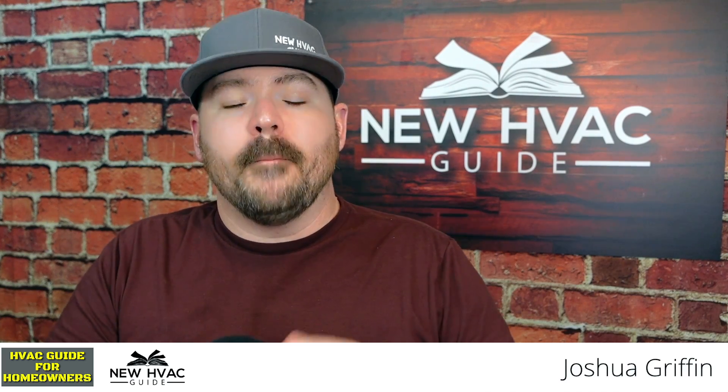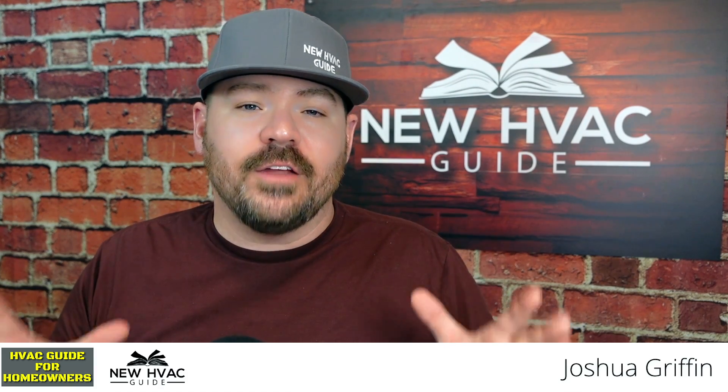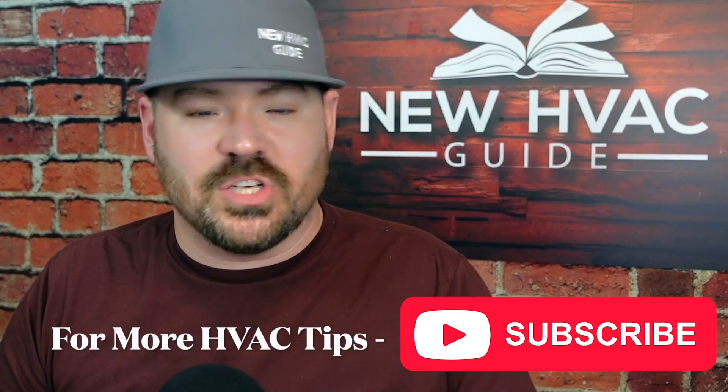In this video I want to share one of the biggest things that I think should be done when a system has low refrigerant — something that a lot of technicians are not doing. Before we go into what that step is, I want to go through a couple of scenarios when you're low on refrigerant and why I think this step is so important.